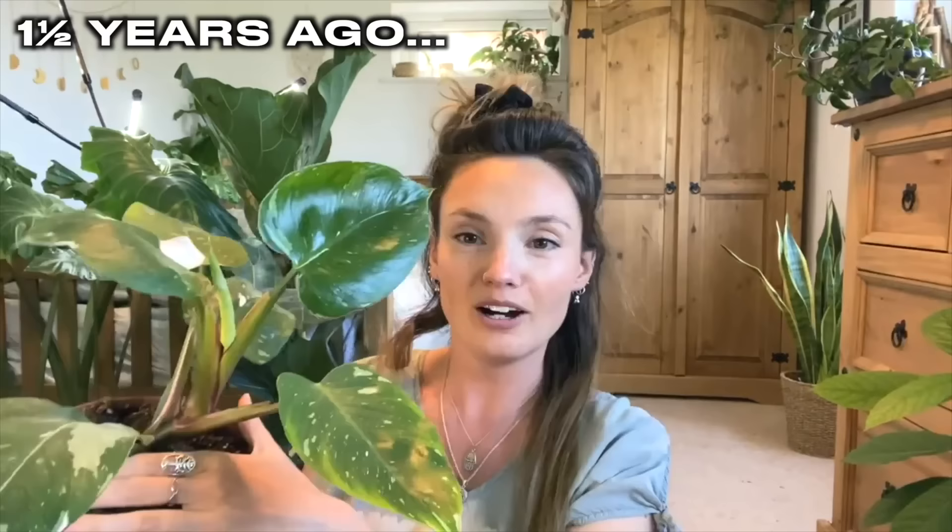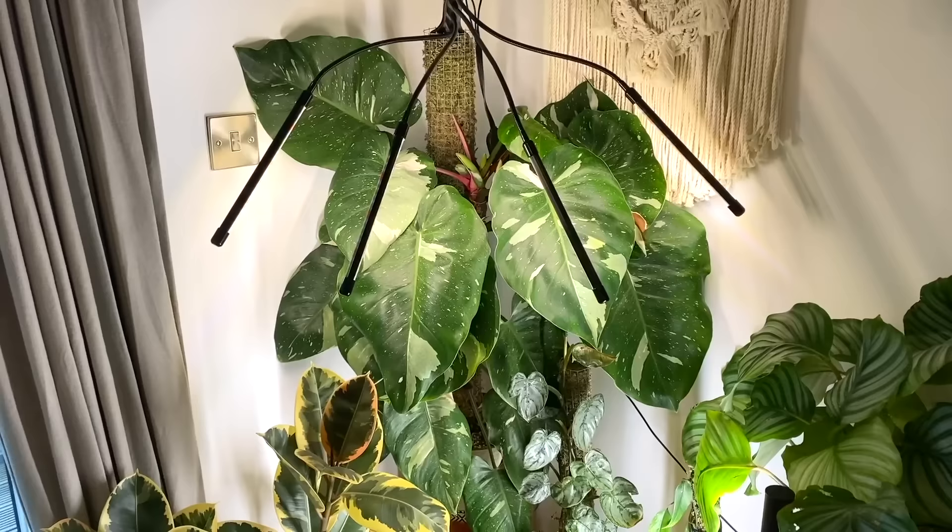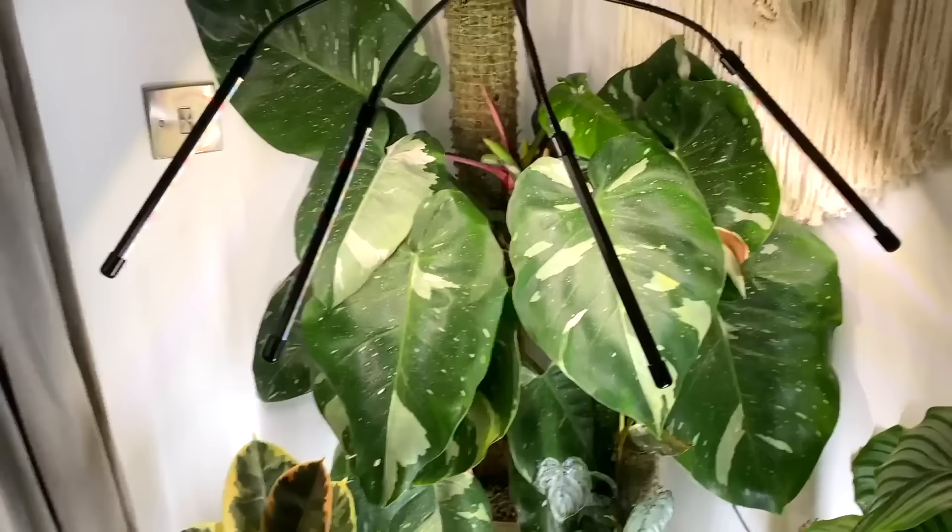The next growth comparison is one of my favourite plants, my white princess philodendron. This is what my white princess is looking like nowadays and as you can tell she has sized up a huge amount since that last clip — she's absolutely massive now and she's doing really well.